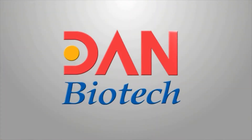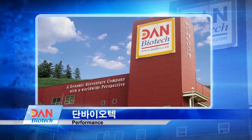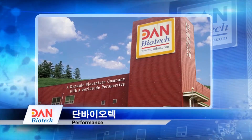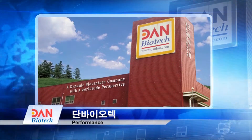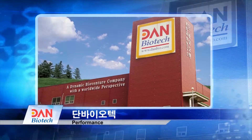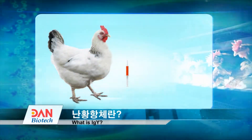Dan Biotech is an IGY-specialized company with its main products for calves, pigs, dogs, and humans. For more than 10 years, the company has developed products with excellent effects based on research and development of IGY and consistent technology.